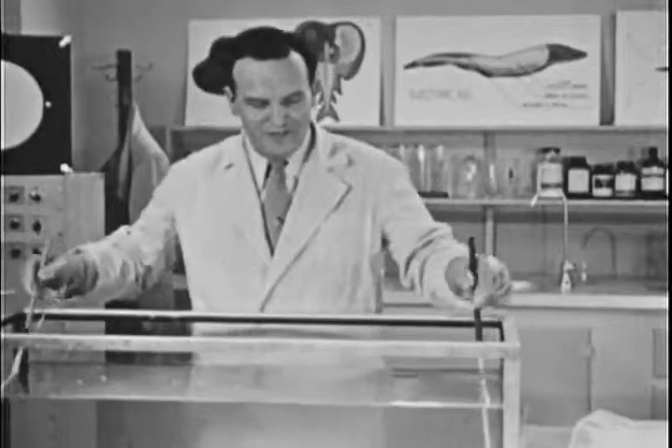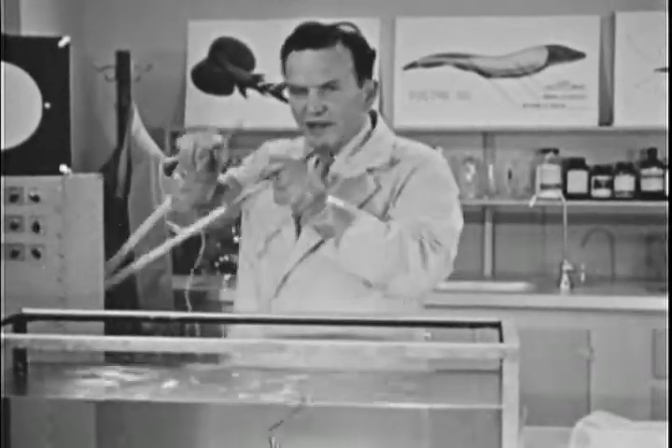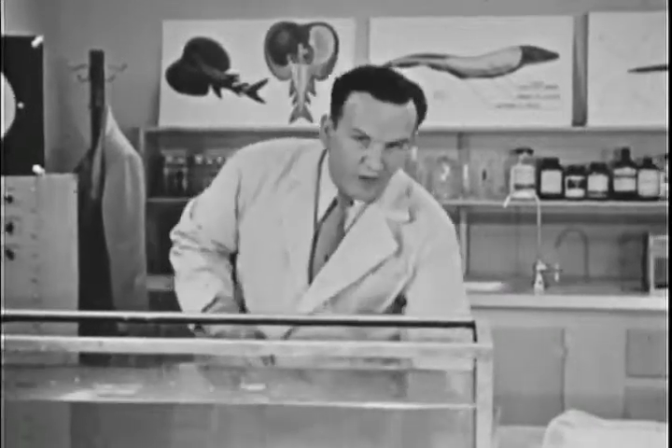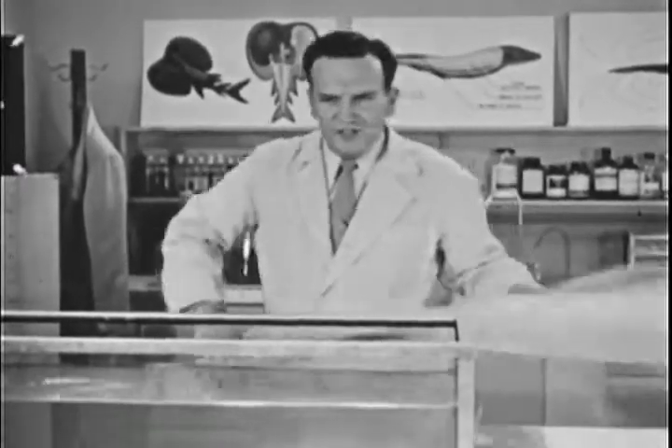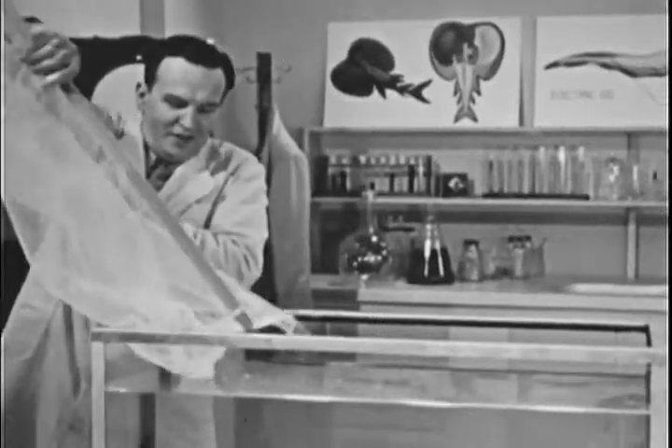The electric eel, unlike most fish, is an air breather. It must rise to the surface from time to time for air. For this reason, he can be quite comfortable out of water.